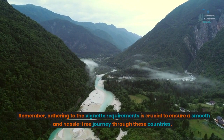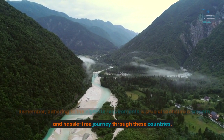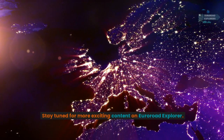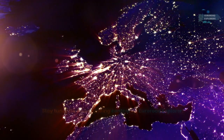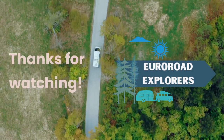And there you have it, fellow travelers — a guide to vignettes in Europe. Remember, adhering to the vignette requirements is crucial to ensure a smooth and hassle-free journey through these countries. Stay tuned for more exciting content on Euro Road Explorer. Safe travels and happy exploring — thanks for watching!